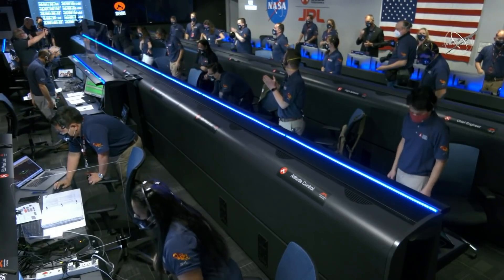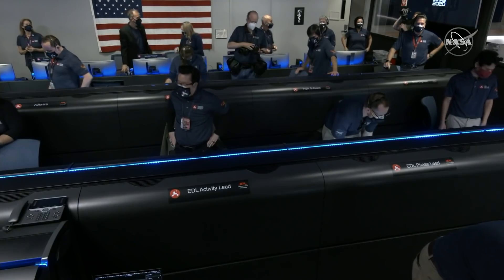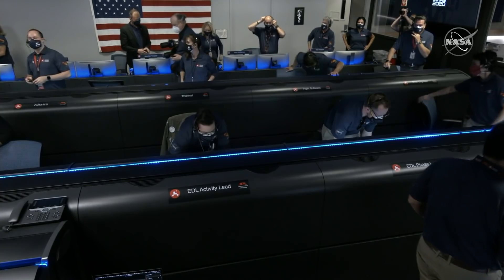So much has been riding on this. We just heard the news that Perseverance is alive on the surface of Mars.